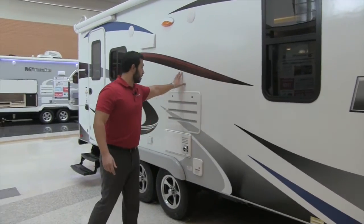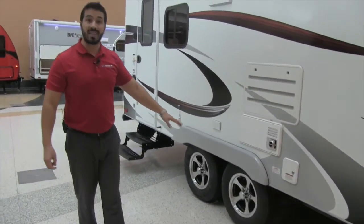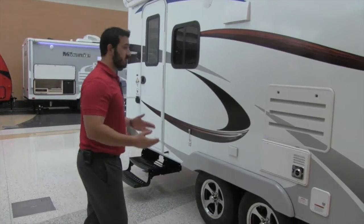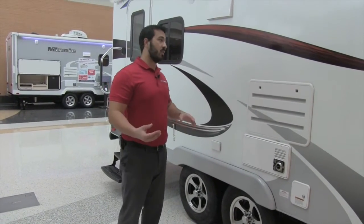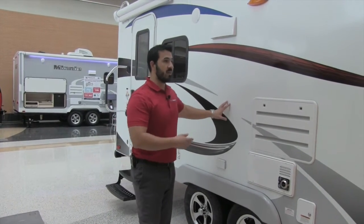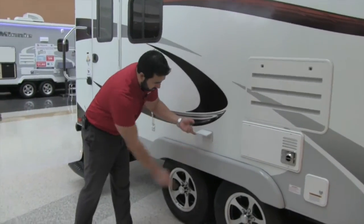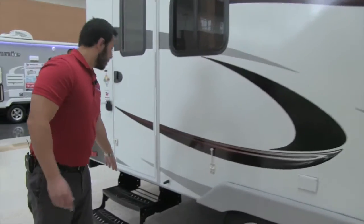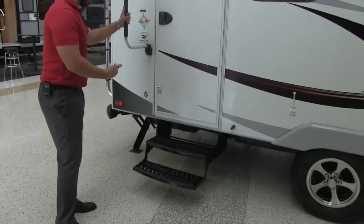Of course we're going to have our beautiful fiberglass exterior, aluminum rims, nitrogen fill tires, Dexter axles — upgraded axles — giving you superior tow ability. Lance is really targeting the lighter weight vehicles, your SUVs, so if you don't want to buy a three-quarter ton pickup and you have a half ton and want to stick with it, no problem — this thing pulls like a dream. Right here you'll see a couple of extra plug-ins, two steps getting into the coach, as well as your grab handle. Nice and easy access.